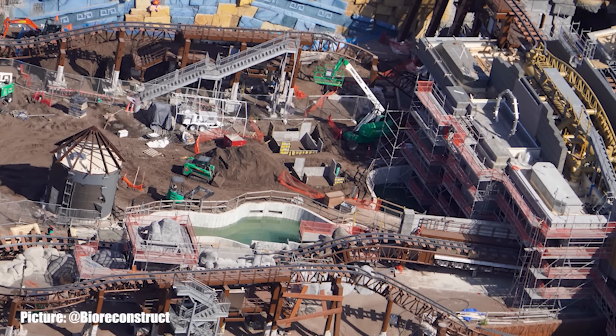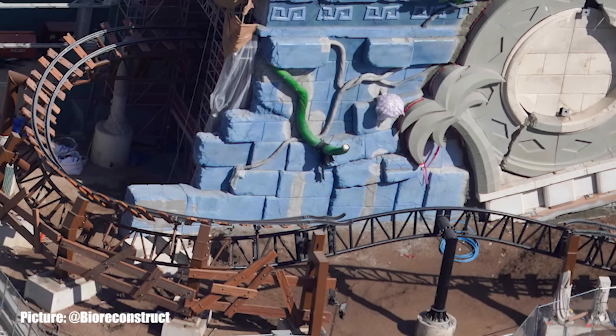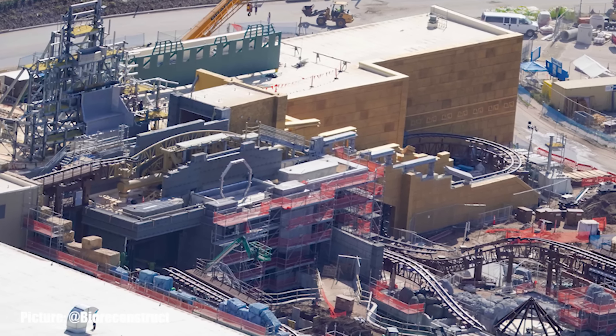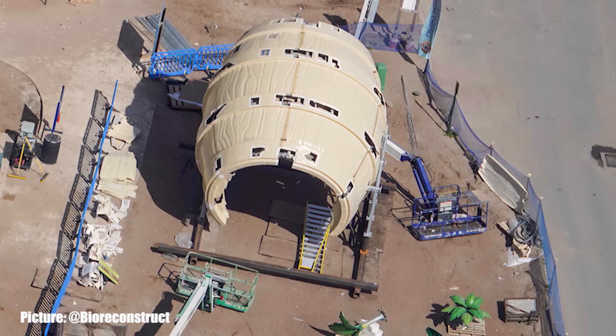Inside of Donkey Kong Country, more detail work has been added along the coaster building, as well as more trestles added around the 180-degree turn the coaster takes at the end of the ride building. Work also continues on the roof for the golden head to be placed, as well as the preparation work for the barrel before it is lifted and installed.